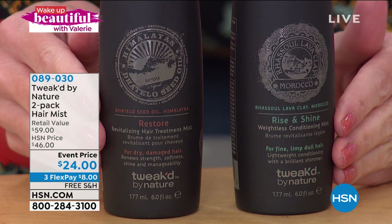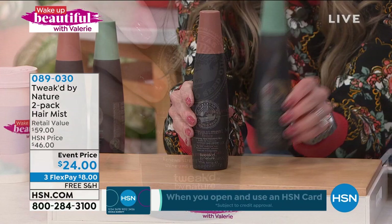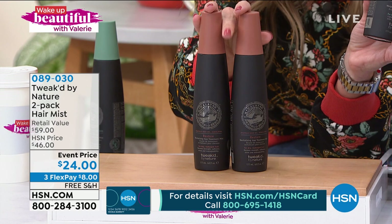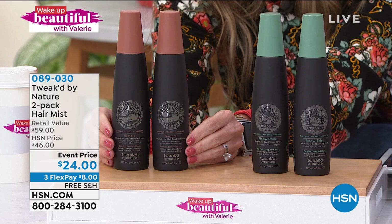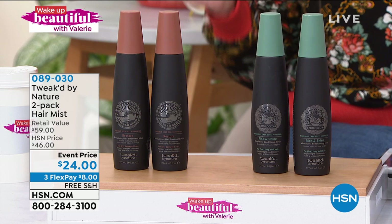One bottle — you choose which one you want. One bottle is $29.50 full size. Look at the price today: $24, a great deal. We're giving you a second full size for less than you can get the first one — it's better than buy one, get one. That is in your choice of Rise and Shine or Restore. $8 gets it home. For really damaged hair, the Restore — I have 900 left. This is something we wait for. It has been a game changer for me — the health, appearance, and strength of my hair and its resilience.